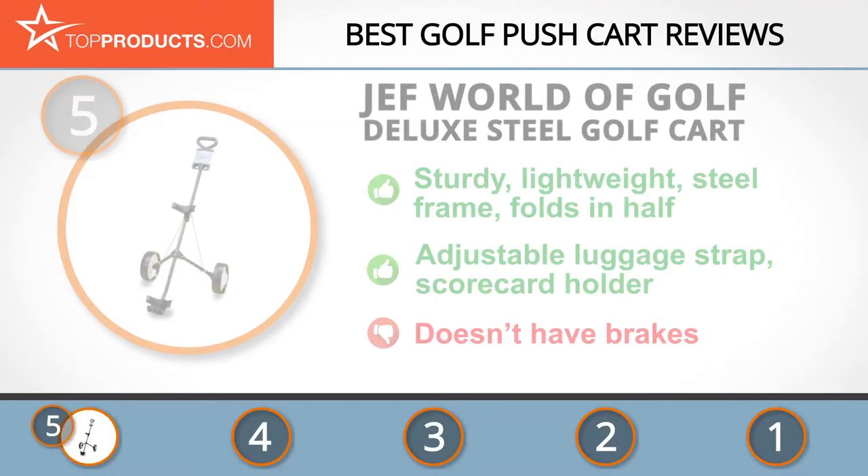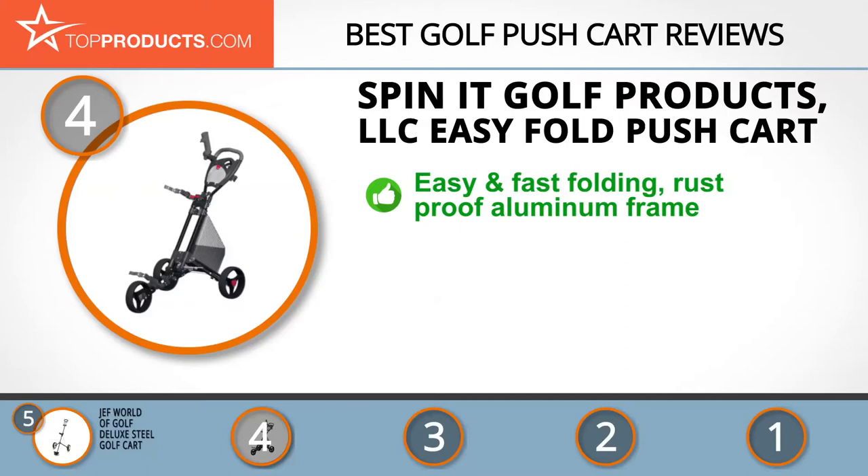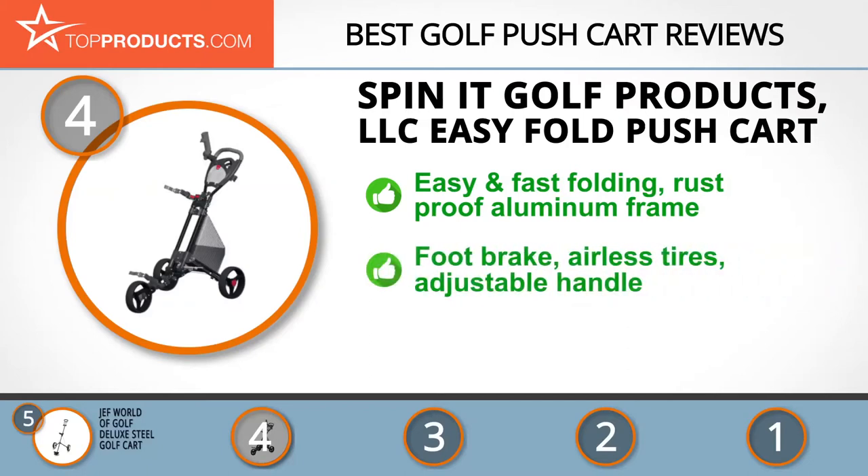Next on our list at number four is the Spin It Golf Products LLC Easy Fold Push Cart. Spin It Golf Products LLC is the leading manufacturer of golfing equipment, renowned for products built with an easy-to-use approach. This push golf cart folds and unfolds easily and fast.